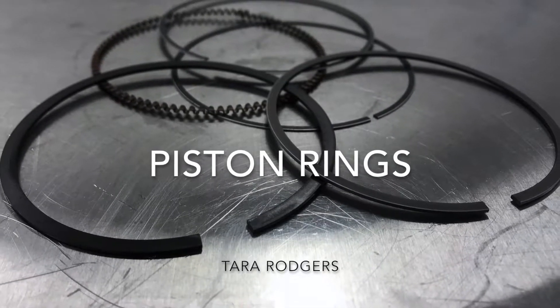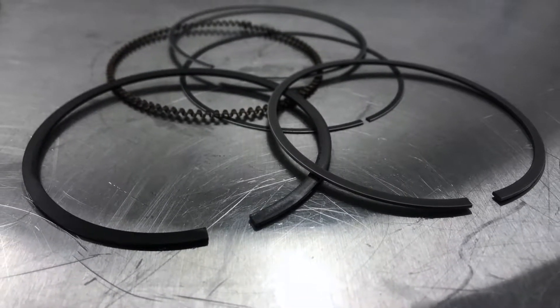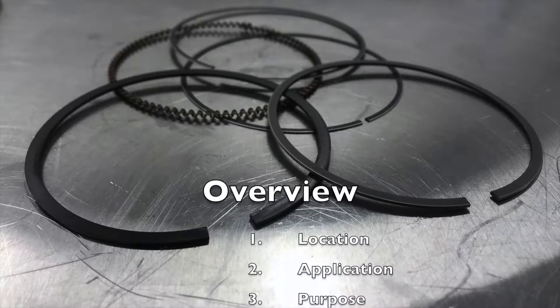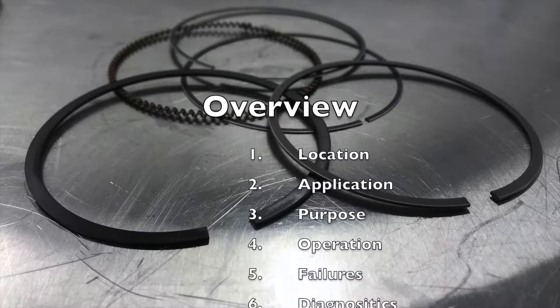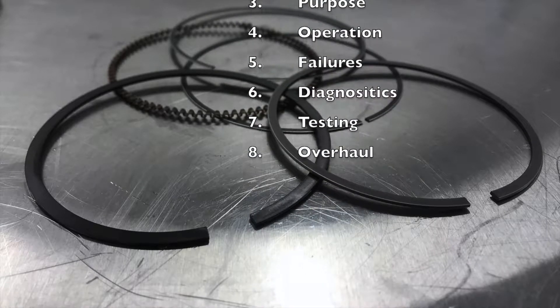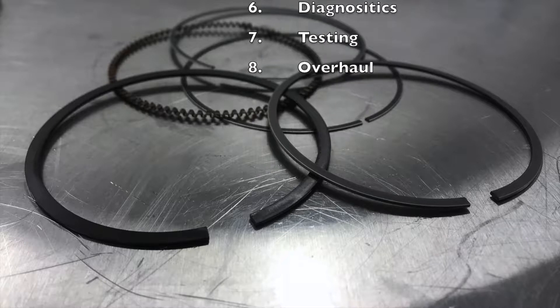Hi guys, my name is Tara Rogers and this is my video about piston rings. I'm going to be going over several different topics: first being location, then application, purpose, operation, some failures, some diagnostics, some testing procedures, and finally some tips on overhauling.